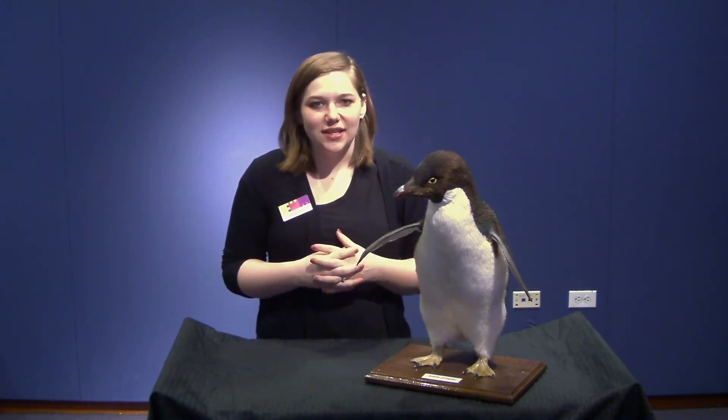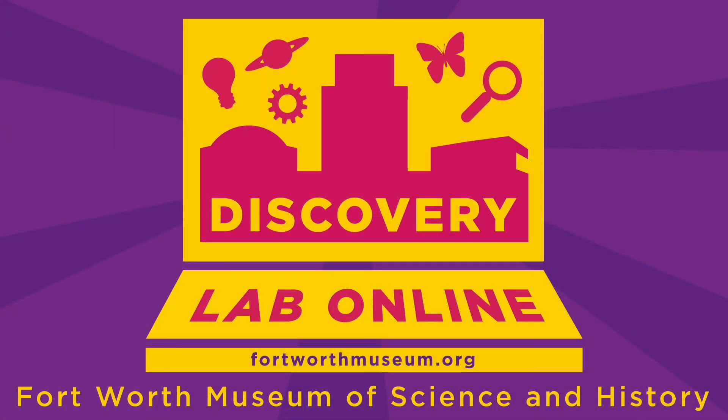And that's just a little bit about the Adelie penguin. Thank you so much for joining us today to learn all about the Adelie penguin. We hope to see you soon at the Fort Worth Museum of Science and History.